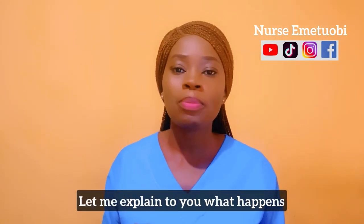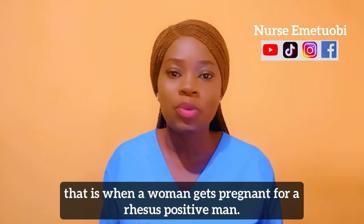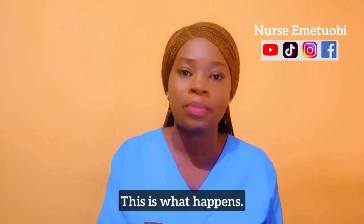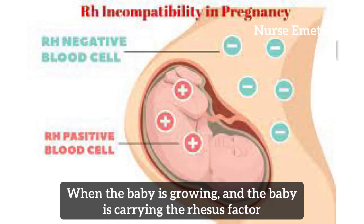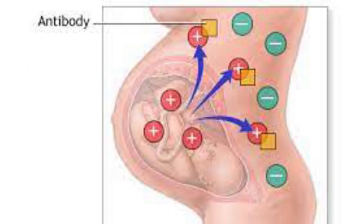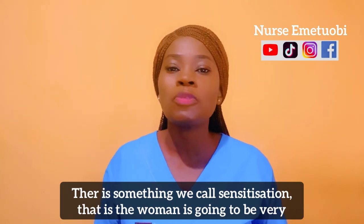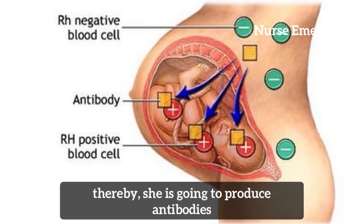Let me explain what happens when there is conception — that is, when the woman gets pregnant for a Rhesus positive man. When the baby is growing and the baby is carrying the Rhesus factor which is positive, of which the woman is negative, if there is any contact between the blood of the baby and the mother, there is something we call sensitization.